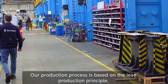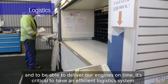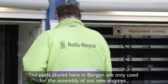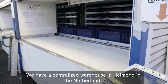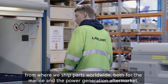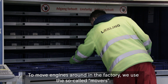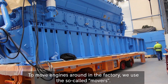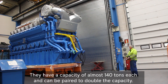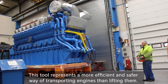Our production process is based on the lean production principle and to be able to deliver our engines on time, it's critical to have an efficient logistics system. The parts stored here in Bergen are only used for the assembly of our new engines. We have a centralized warehouse in Hellmann in the Netherlands from where we ship parts worldwide, both for the marine and the power generating aftermarket. To move engines around in the factory, we use the so-called movers. They have a capacity of almost 140 tons each and can be paired to double the capacity. This tool represents a more efficient and safer way of transporting engines than lifting them.